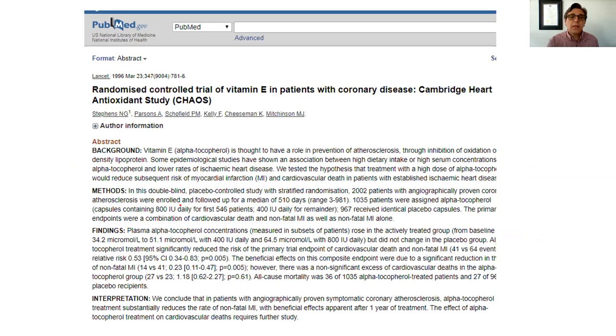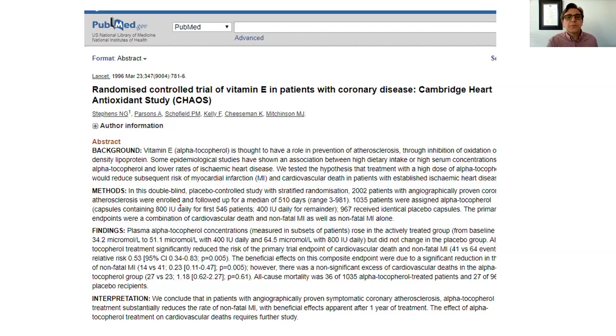When it comes to vitamin E, studies that show a benefit for protection against cardiovascular disease typically use several hundred international units. Compare that to about 15 milligrams — a number close to that in international units — which constitutes the daily recommended value for vitamin E. You can go online, find tables, and know that consuming guavas, kiwis, strawberries, or bell peppers gives you a fair amount of vitamin C.